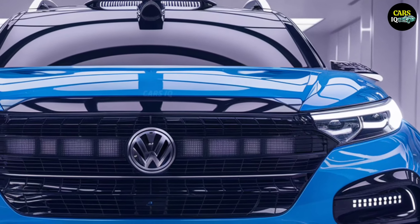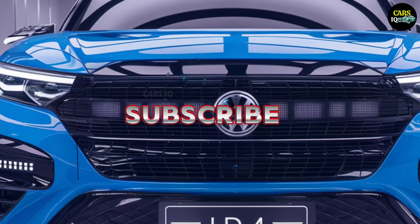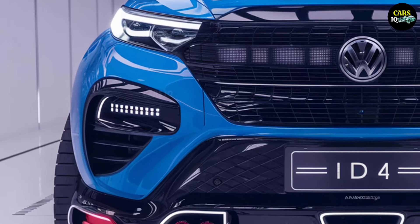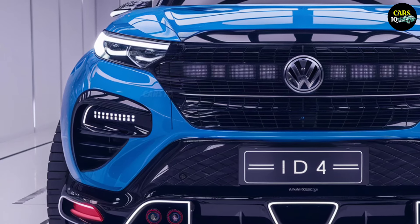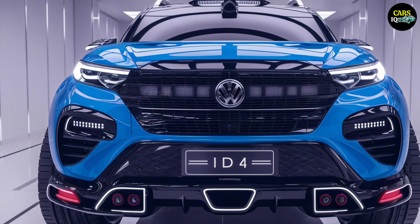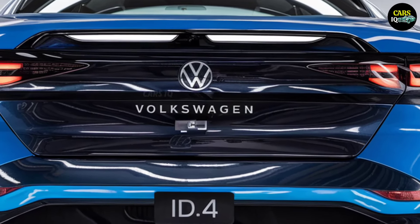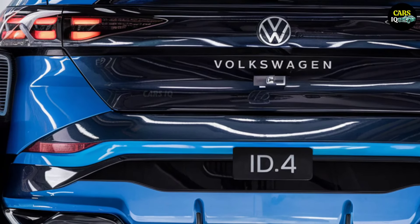Performance: unleash your power. The ID.4 redefines the meaning of power. Among electric SUVs, it stands out as the fastest, the smartest, and the most powerful. With its all-wheel drive, you'll conquer every terrain with ease. From steep mountain roads to city streets, the ID.4 never leaves you behind. The quiet yet unstoppable electric engine ensures you dominate every journey with unmatched precision.